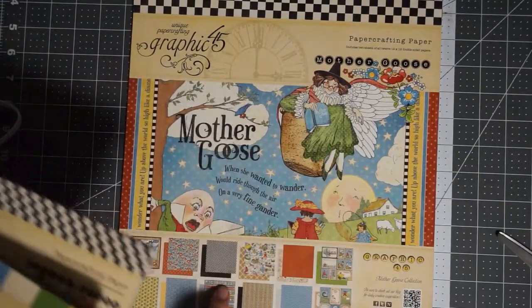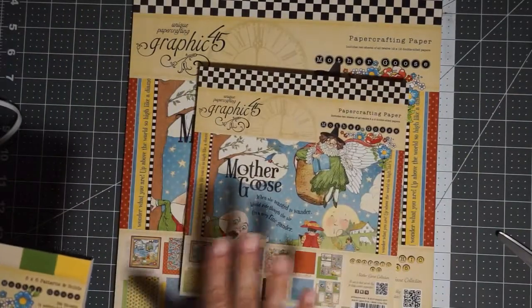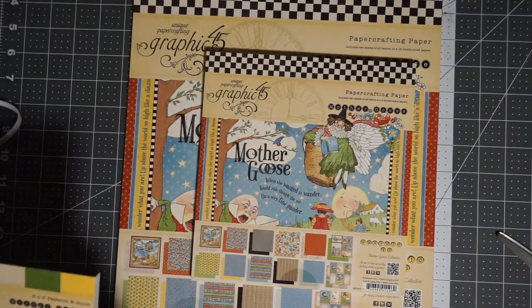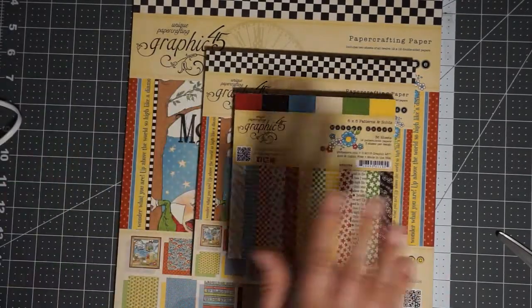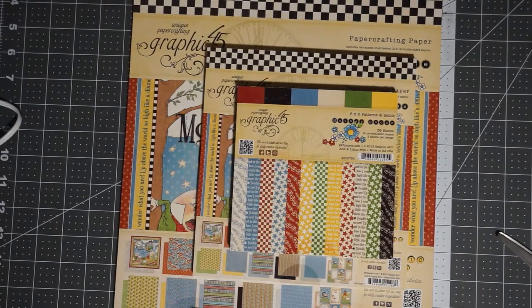You'll have two each of 12 different Mother Goose 12x12 papers, two each of the Mother Goose 8x8 papers — that's 24 sheets total — and one 6x6 patterns and solids.